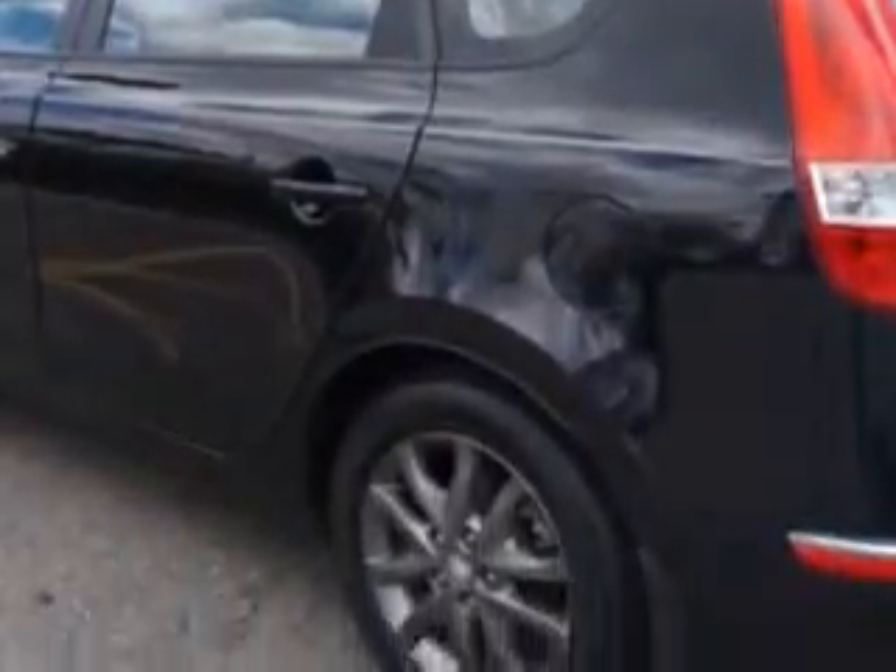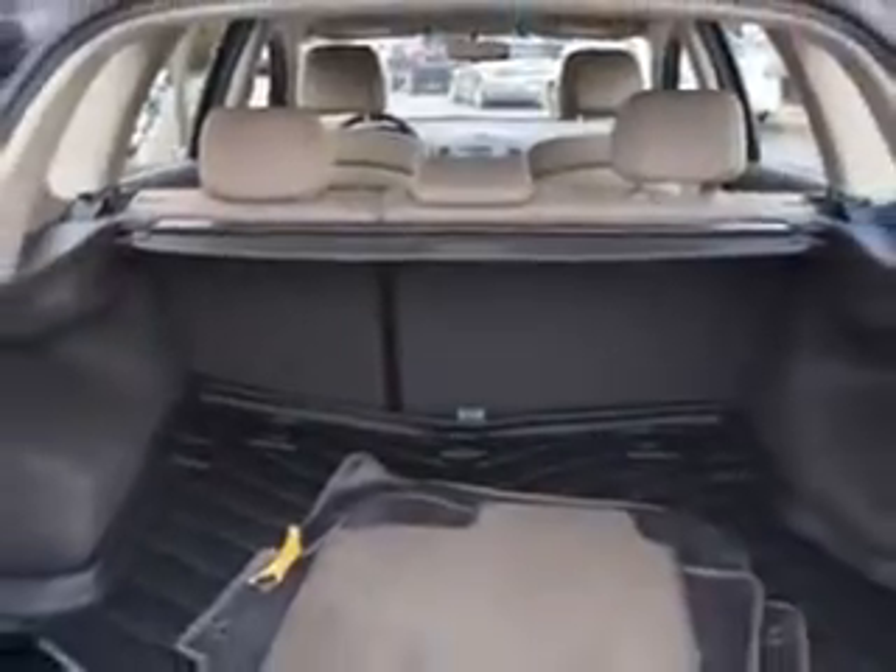Power windows, exterior mirrors heated, and much more. Have peace of mind in this 2012 Hyundai Elantra Touring. See us at Edison Nissan today.